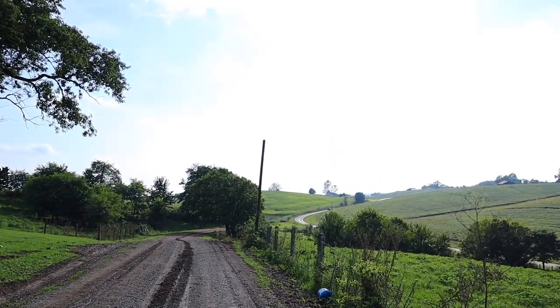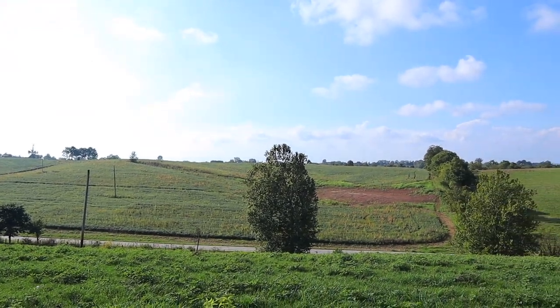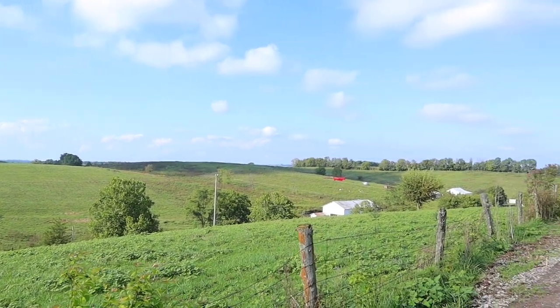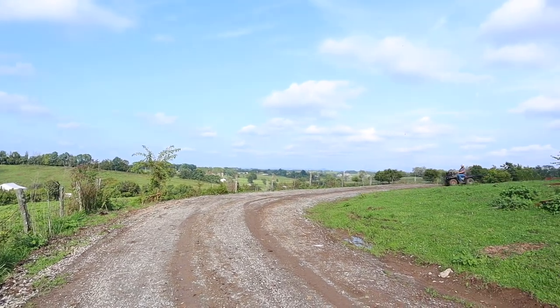I just wanted to clarify that we own the side of the road I'm on — the right side of the road if you're looking this way — but we do not own the fields across the road, or those white barns and the red trailer up on the hill. That is our neighbors. We do not own that side.